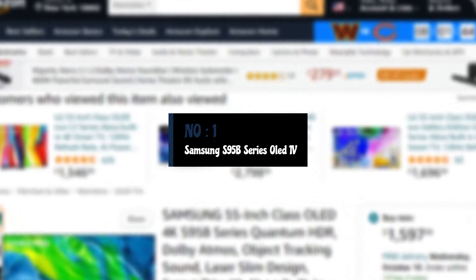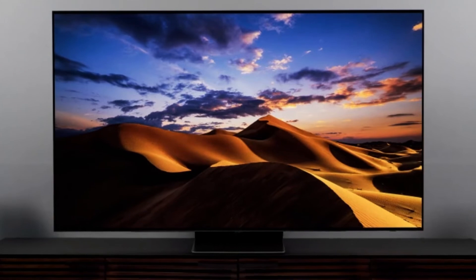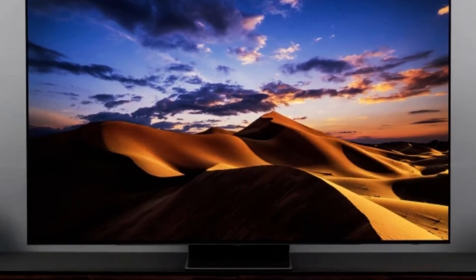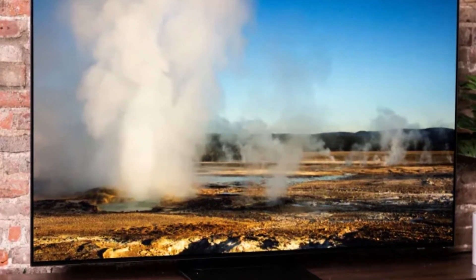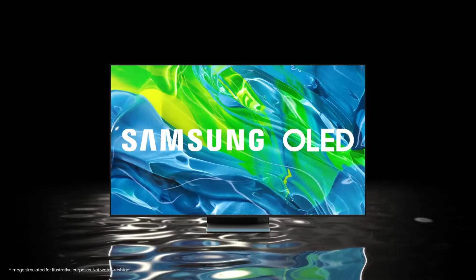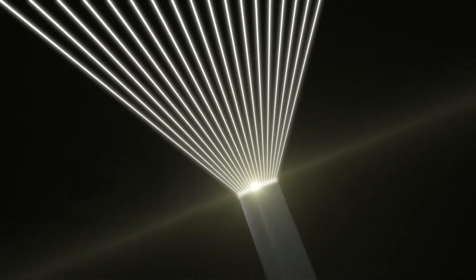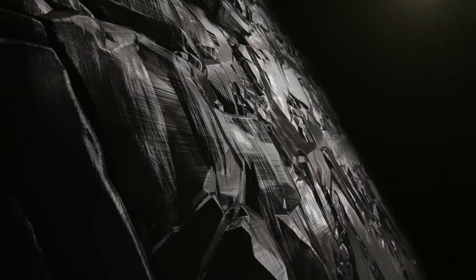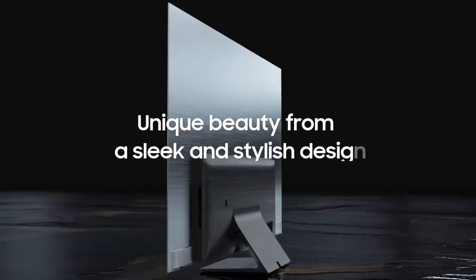Number 1: Samsung S95B Series OLED TV. The Samsung S95B uses a new type of OLED panel called QD-OLED, that combines the perfect black levels, high contrast, and huge viewing angles of OLED technology with the vivid color saturation and high brightness of quantum dots. The result is the biggest leap forward in OLED TV performance we've seen in several years. The S95B has the best bright room performance we've found from an OLED, which makes this TV viable to use in almost any viewing environment, not just a darkened room.